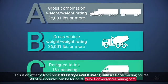Or, Group C: a vehicle that does not meet Group A or B requirements but is designed to transport 16 or more passengers, including the driver, or is used in the transportation of hazardous materials with required placards.